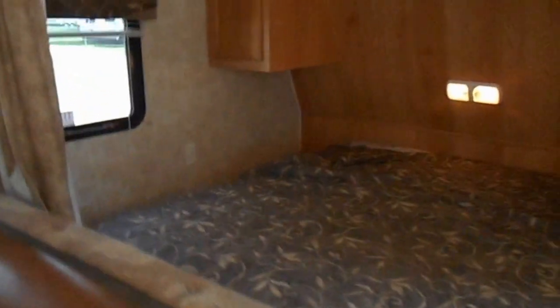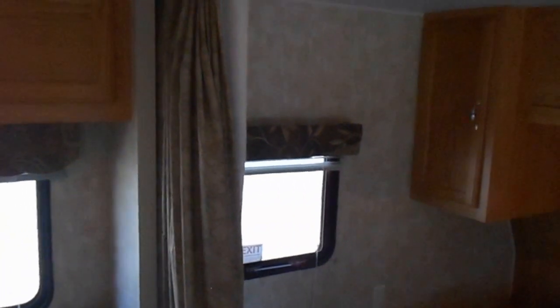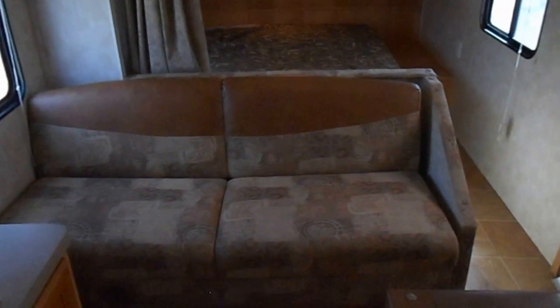Got the bedroom up front with a camper queen bed — that is a walk-around. You do have a privacy curtain right there that stretches the entire bedroom. Right before the bedroom you've got the jackknife couch, which folds down to make a bed.